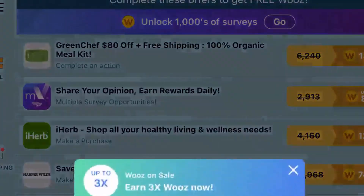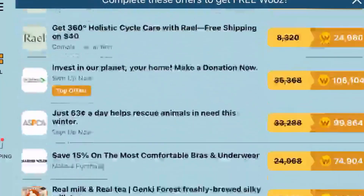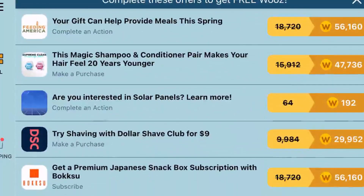After you click on the second option, you will see a list of offers and surveys. Doing these can give you a lot of Wooz, especially if it says three times more Wooz or four times more Wooz at the bottom. Some of these offers are really hard and require spending money, but we are going to do the really easy ones that take only a few seconds and are completely free.